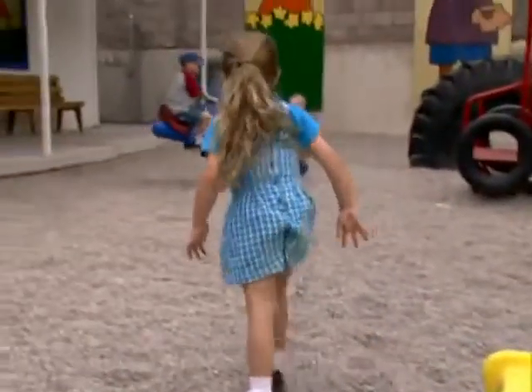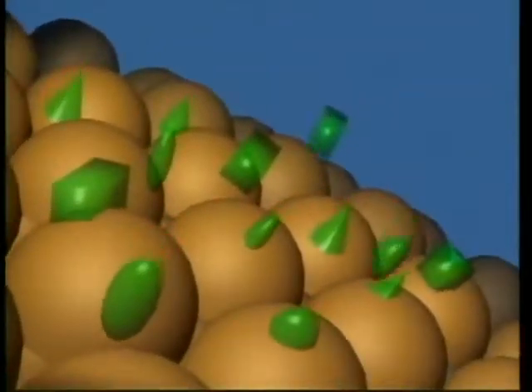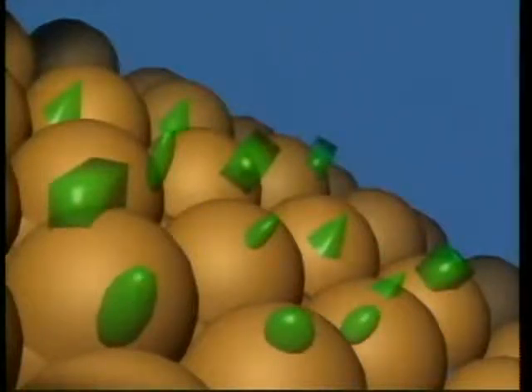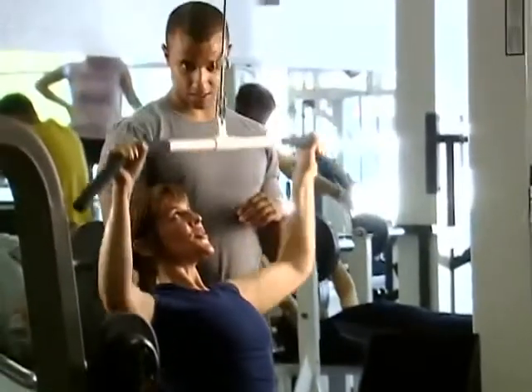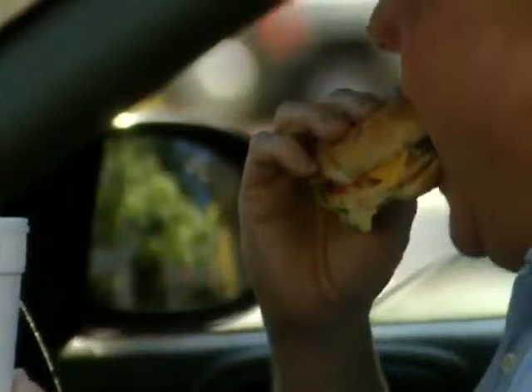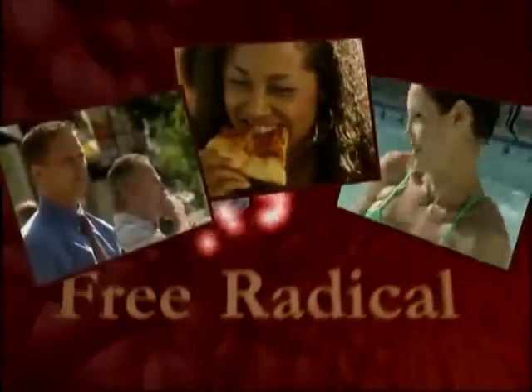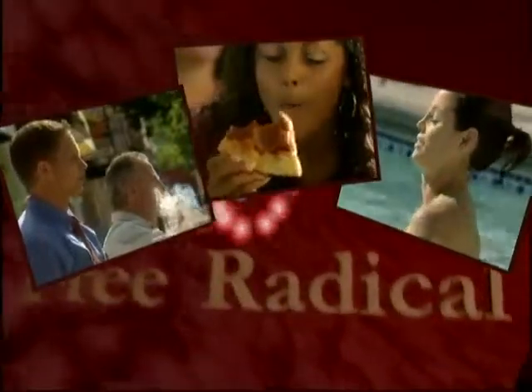The human body combats free radical damage by producing antioxidants naturally. These stable molecules mop up free radicals to prevent cellular damage. Although the body produces some antioxidants, it relies on dietary sources for the rest. Unfortunately, some people simply do not eat enough foods that are high in antioxidants. So what is the solution? What should people do to protect themselves?